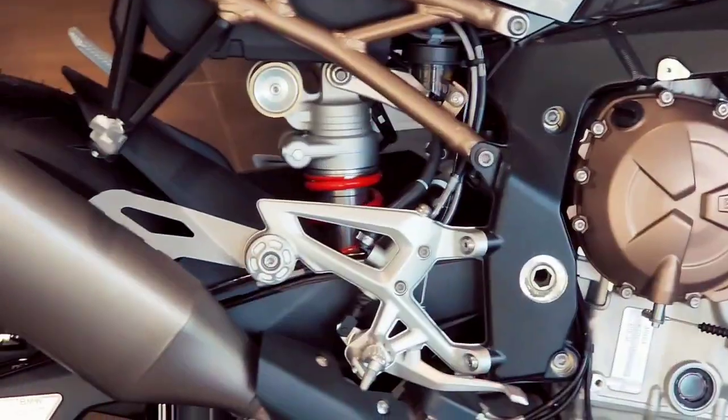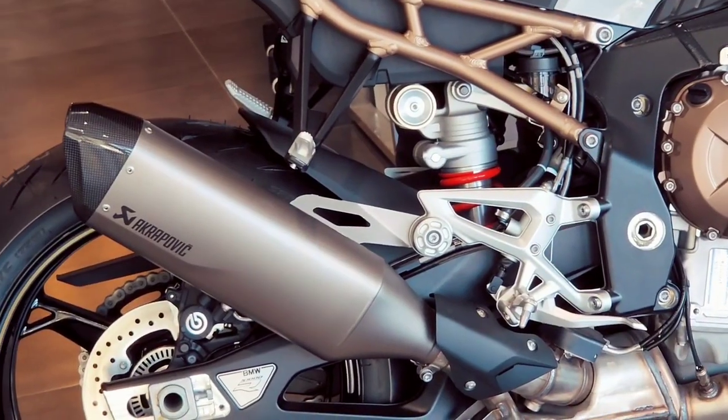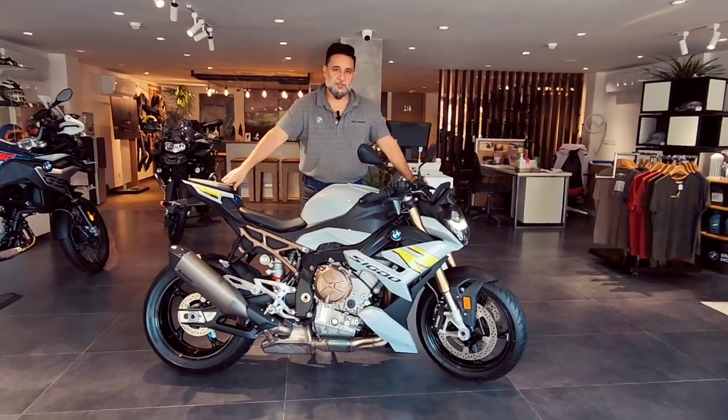And last but not least, a bike sound test. We are present here at Diwan Motors BMW Islamabad.